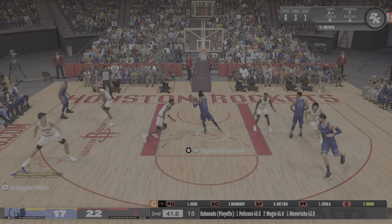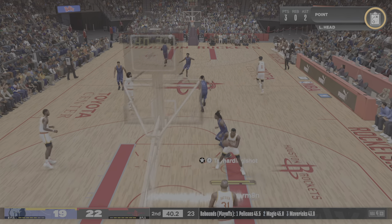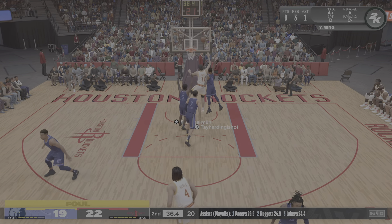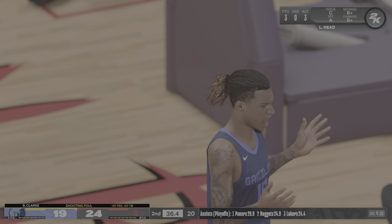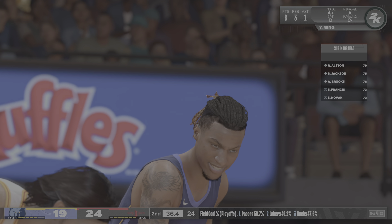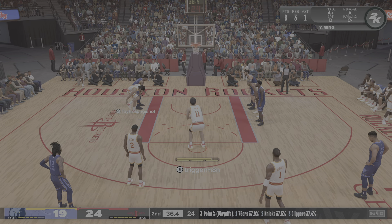All right, the Rockets making a switch here. Circus shot — Ja Morant. He gets a lot of defensive attention. He can expect this type of rough scene any time he takes it inside. Oh, he really fought for that one, battling through contact to complete the play. First personal foul, first team foul.